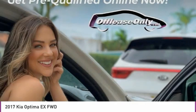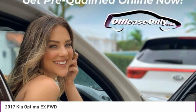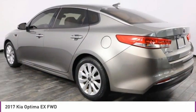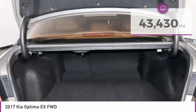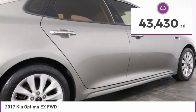Its smooth-flowing lines speak of grace and style and offer a strong hint of European luxury, and is priced below $15,000. This vehicle has less than 45,000 miles.